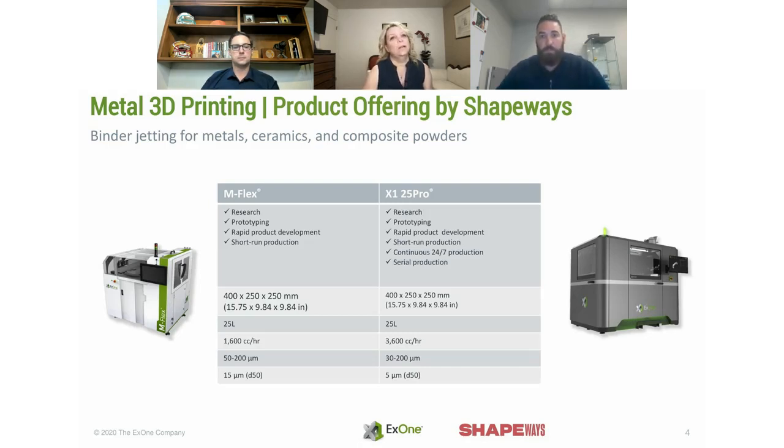Shapeways uses both machine offerings. We are primarily using the M-Flex for the Shapeways product line currently, and running a beta level on the 25 Pro for 316L. On the question of whether steel will rust — it depends on the product offering. The 420 stainless steel and bronze is prone to oxidation depending on its environment. In a saltwater bath it will rust, but in a normal office environment it holds up well. The finishes we offer, such as a patina, add an extra layer of protection.